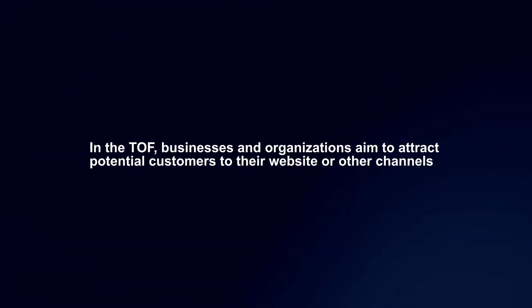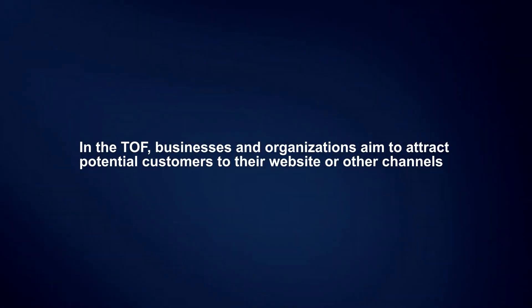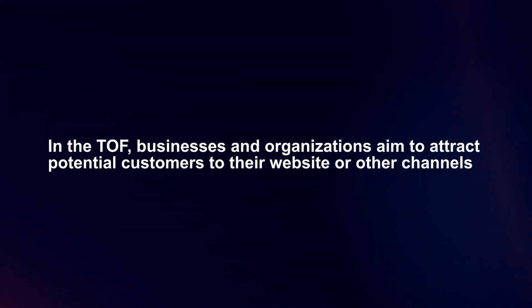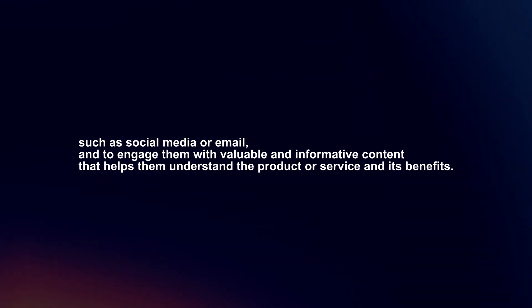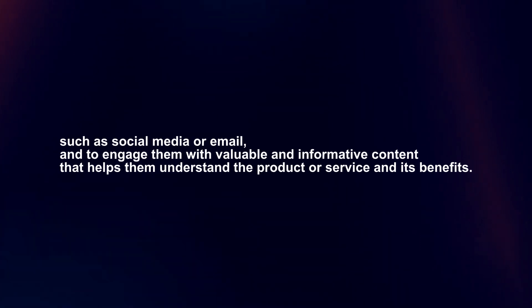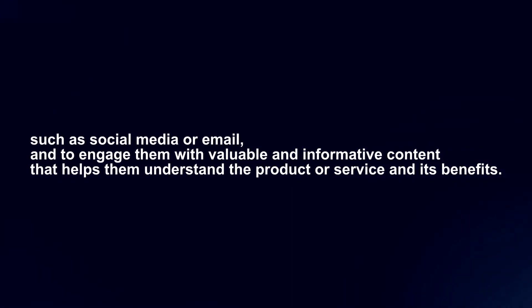In the TOF, businesses and organizations aim to attract potential customers to their website or other channels, such as social media or email, and to engage them with valuable and informative content that helps them understand the product or service and its benefits.